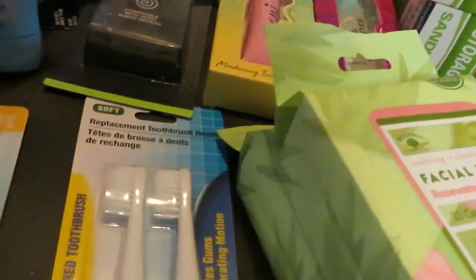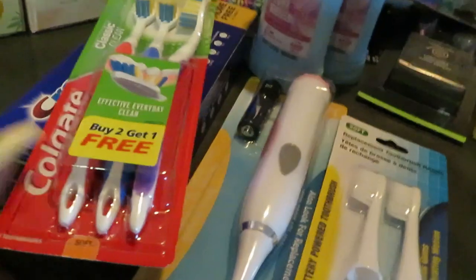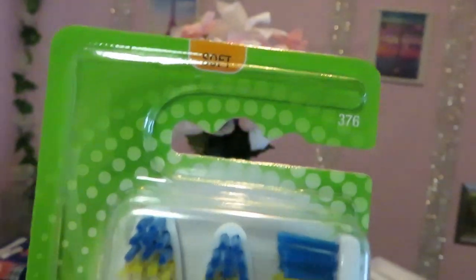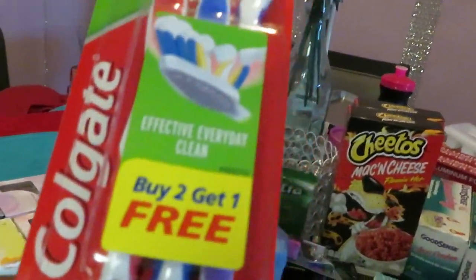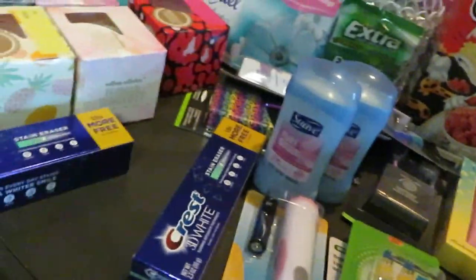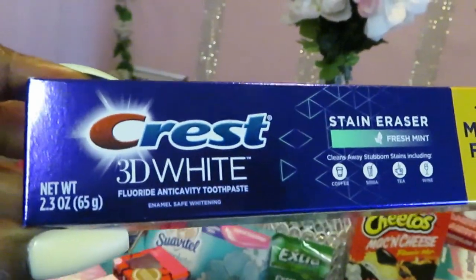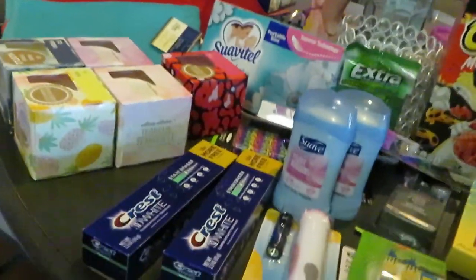They also had replacement toothbrush heads in a four-pack, which I like — cute replacements for the battery toothbrush. I also got some regular Colgate toothbrushes, soft bristle, in a three-pack. Girls, make sure you're replacing your toothbrushes regularly. And I got the Crest 3D White toothpaste. I normally use the Crest peroxide whitening but I also like the 3D White stain eraser — both are really good for whitening your teeth.